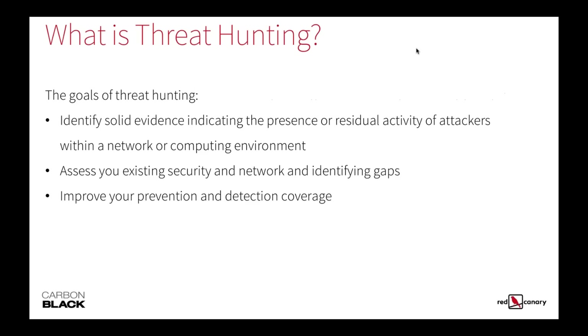What should the goals of threat hunting be? The first goal should be to identify solid evidence indicating the presence of a threat or residual activities of attackers within a network or computing environment. You want to use threat hunting to assess your existing security tools and identify gaps within process, people, technology, and education. You want to improve your prevention and detection as a result, and identify gaps in your program that you're then able to quickly close.